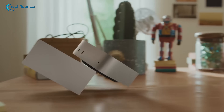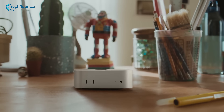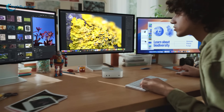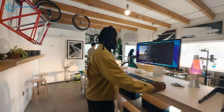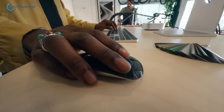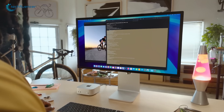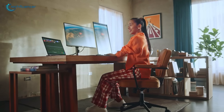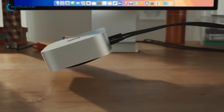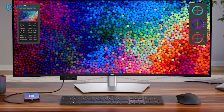The new M4 Mac Mini just dropped, and if you're planning to get one, the next thing you'd require is the perfect display to match the processing power of the M4 chip. Whether you're team all-Apple everything, or just want that M4 horsepower paired with your preferred brand's monitor, we're breaking down the 7 best monitors that'll do this mini-machine justice. Let's get started.